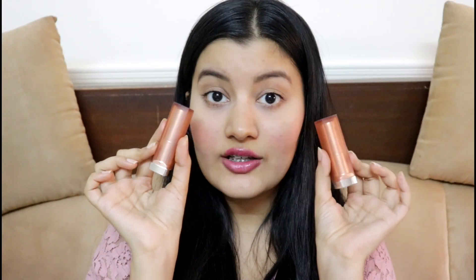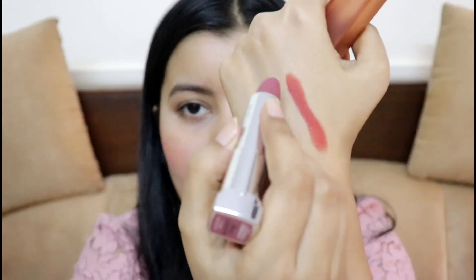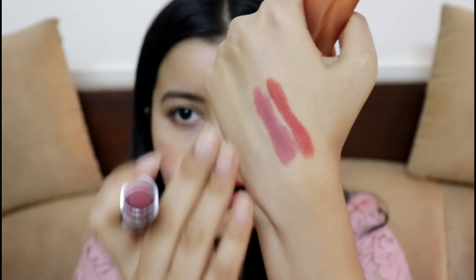Now the final step: lipstick. I have Maybelline Color Sensational lipsticks — they were 550 rupees but are now 299 rupees, so they're a steal deal. I have two finishes: creamy matte and powder matte. The first shade is 'Chilly Nude' — a warm, orangey nude that's really wearable. The second shade, which I'm going for today, is 'Almond Pink' from the powder matte collection — a beautiful pinky nude that's so flattering. I'll just kiss away my lip balm first before applying.